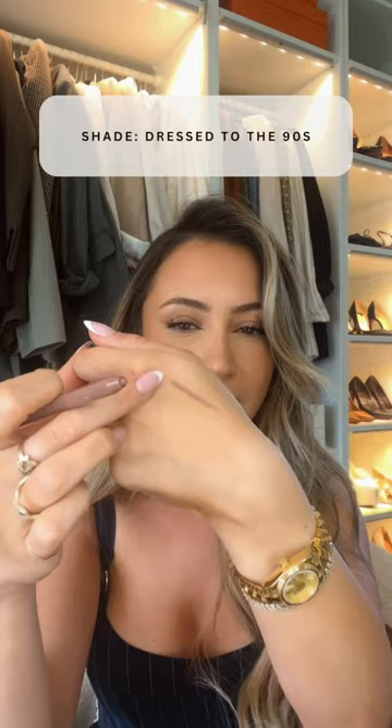My current favorite lip liner is from the Sephora line, and it's just the perfect nude. It's also the perfect color to overline your lips.